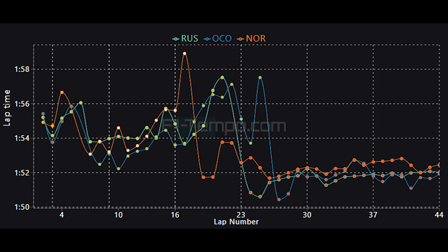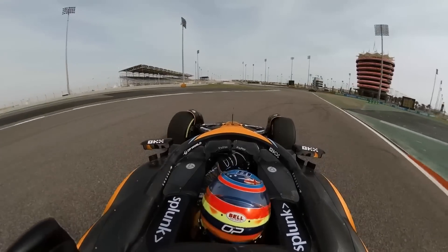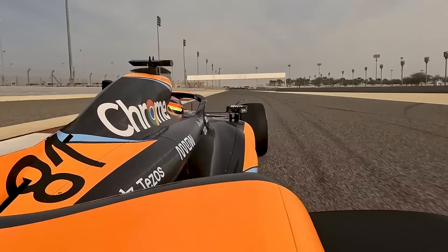We saw that during qualifying too — because when it was wet, McLaren were towards the top of the sheets, but as soon as it dried up, they fell backwards. For McLaren, they can head into the summer break overall very satisfied that they have a great car, even if the Belgian Grand Prix was a little bit disappointing.